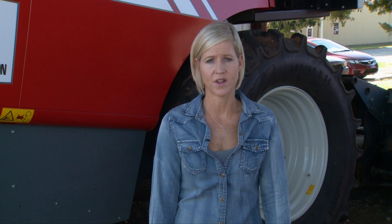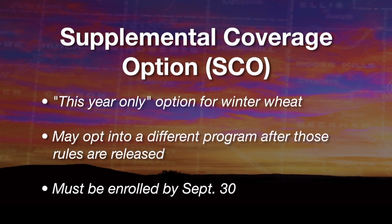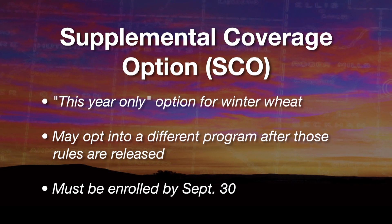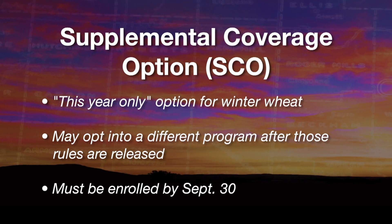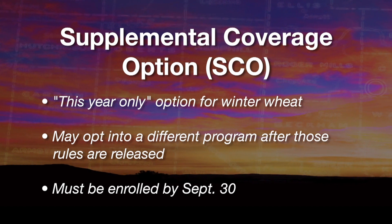So if a producer is somewhat interested and thinks they may possibly want SCO, they need to sign up by the September 30th deadline. Then, if they change their mind later in the year and decide they want to be in ARC, they would need to call their crop insurance agent and withdraw from SCO.